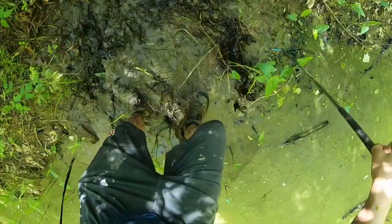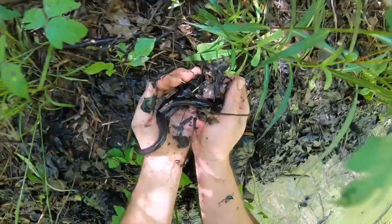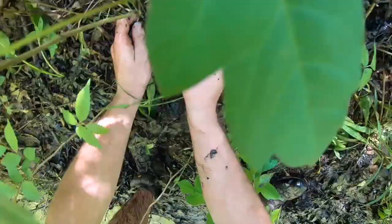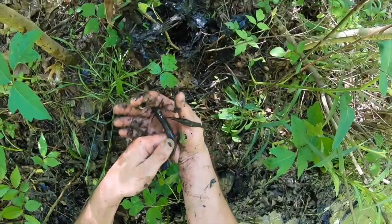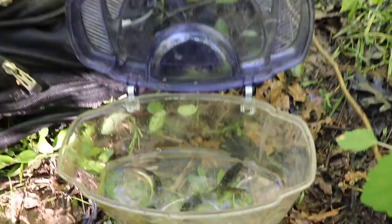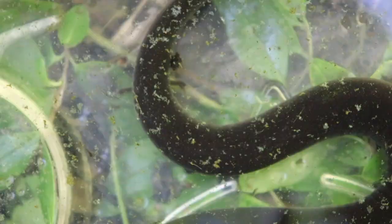Right here — something right there! Oh whoa, big amphiuma right here! I got him — oh yeah! These things are so hard to hold on to. Look at this thing — still not that big in comparison to how big they can get, but not bad considering what I've been finding today. Y'all take a look at this animal! Right there — three-toed amphiuma. You can see its feet up front, and going down toward the bottom — yep, there's the little feet at the back.